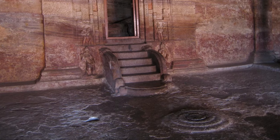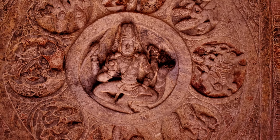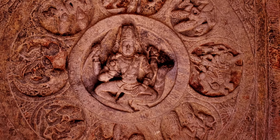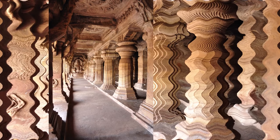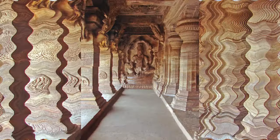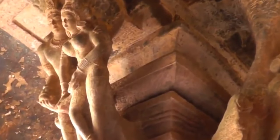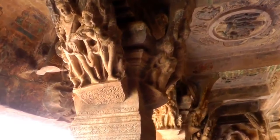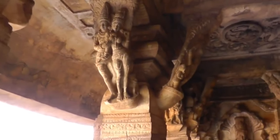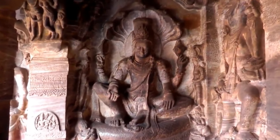In the mantap lies a lotus. Above is Brahma surrounded by Yama, Varuna, Indra, Kartike, and Vidyadhara couples. At the eastern wall, a magnificent Mahavishnu holds his attributes while seated on Shesha. His vehicle Garuda and consort Lakshmi are on either side.